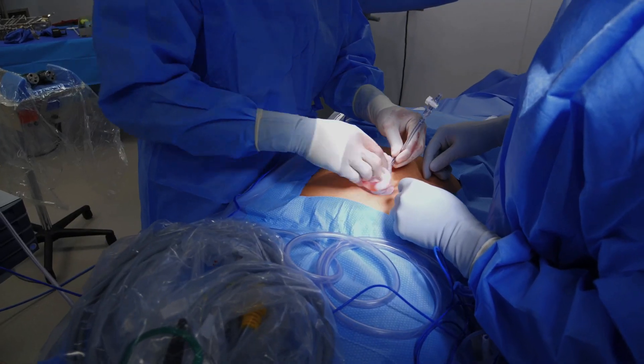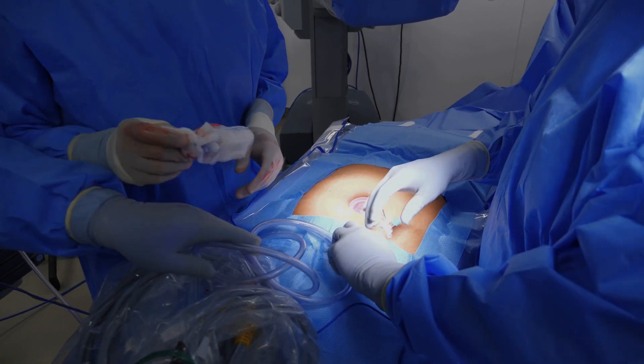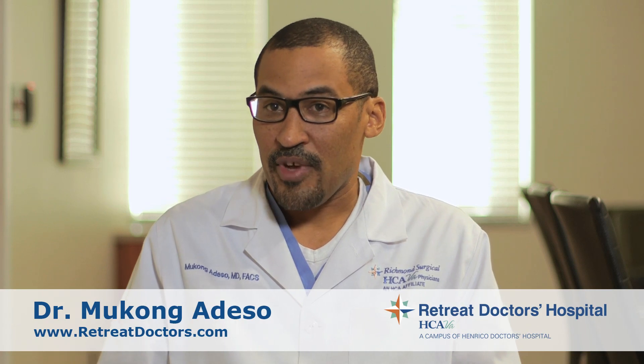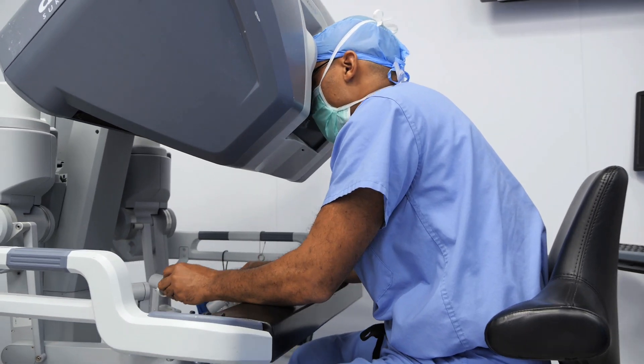So you repair a hernia with a small incision, you take out the gallbladder with a small incision. Patients like it too because there's less pain, quicker recovery, and less chance of infection. You see well with the robot, so you can dissect better.